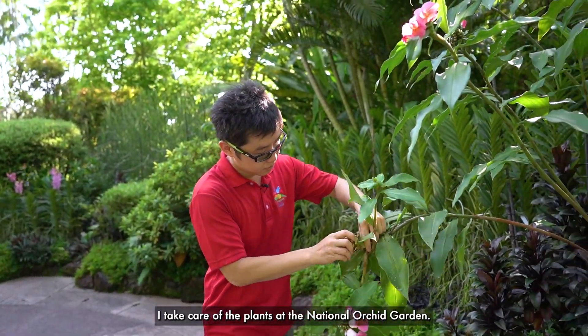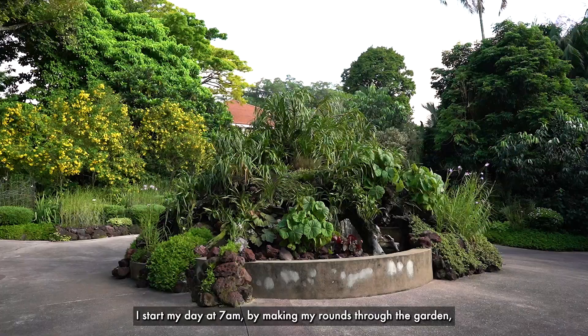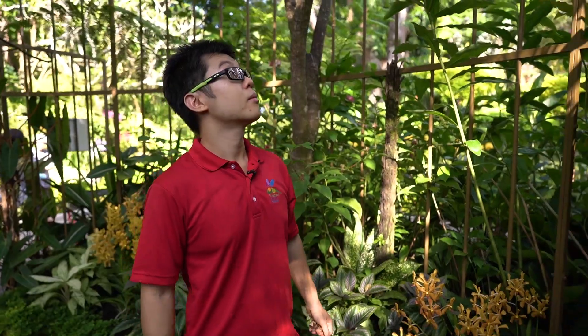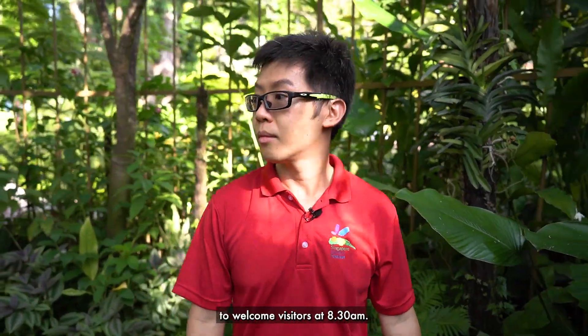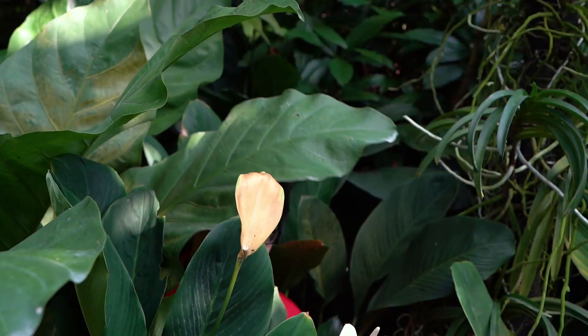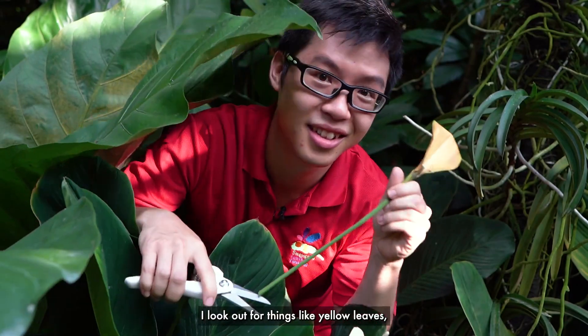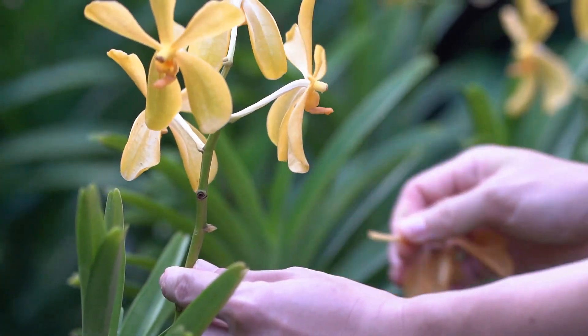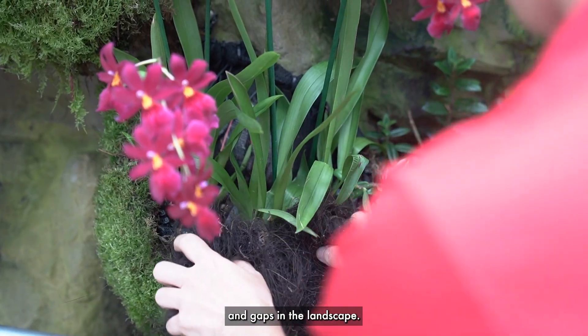I take care of the plants at the National Orchid Garden. I start my day at 7am by making my rounds through the garden, making sure everything is in top condition to welcome visitors at 8.30am. So what do you look out for, John? I look out for things like yellow leaves, wilted flowers, and gaps in the landscape.